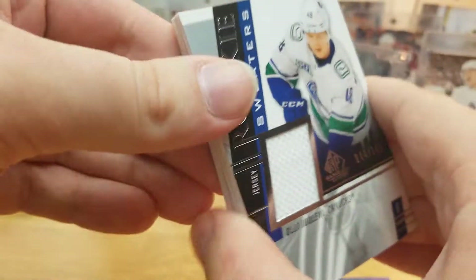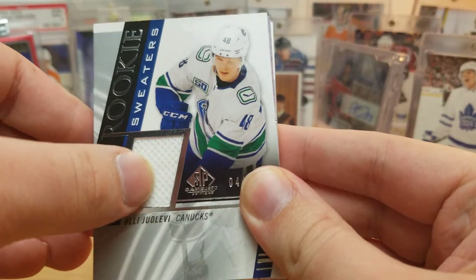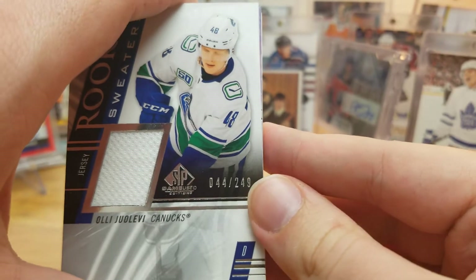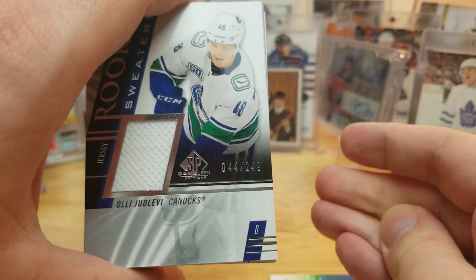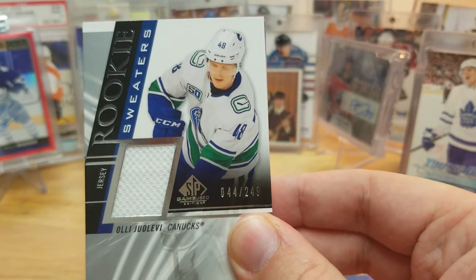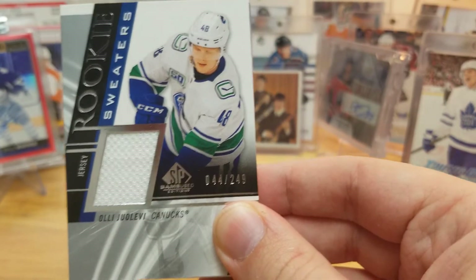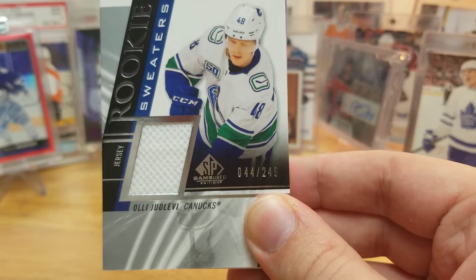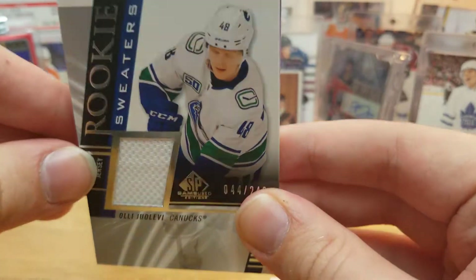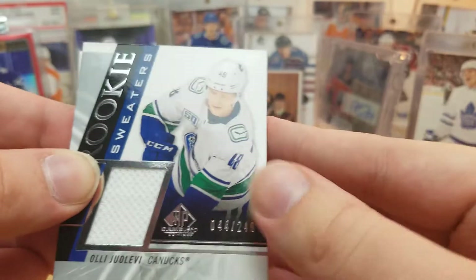We got a rookie sweaters white jersey of Olio Levy for the Canucks, numbered to 249. Was he a fifth or sixth pick in 2016? Canucks fans are hoping he does something because I think it's about time for him to either stick or move on with regards to sticking in the NHL at least in Vancouver. They could use a nice defenseman.